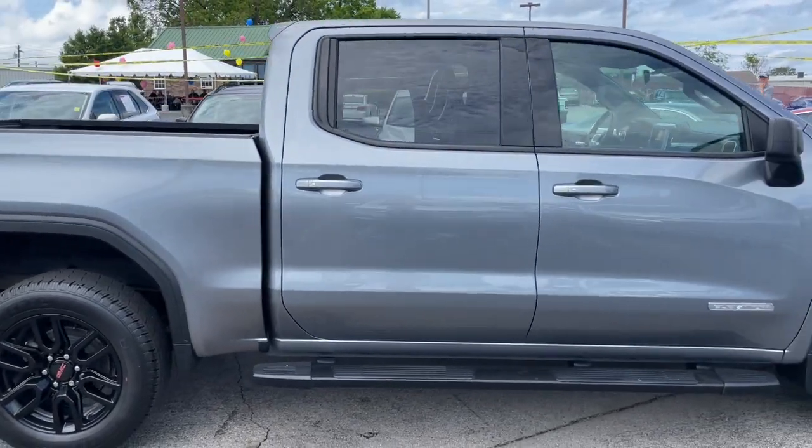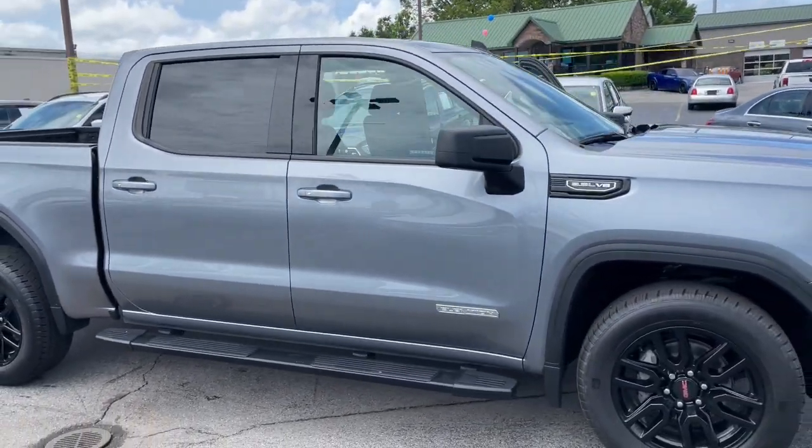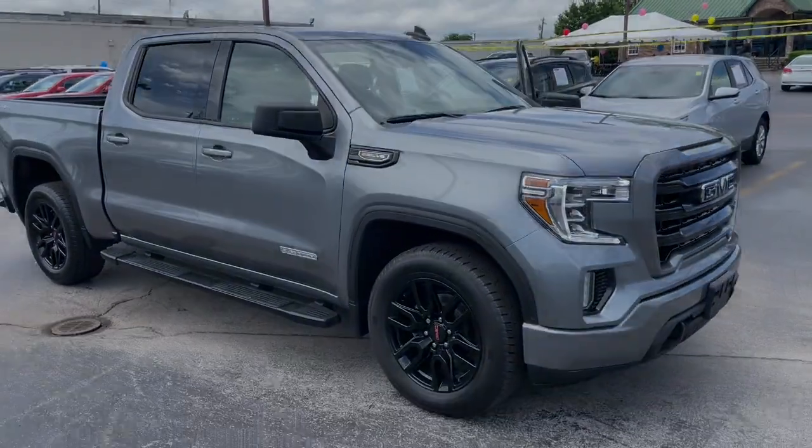Serious strength blends with serene comfort in this modern-spirited Sierra. See for yourself when you take it out.